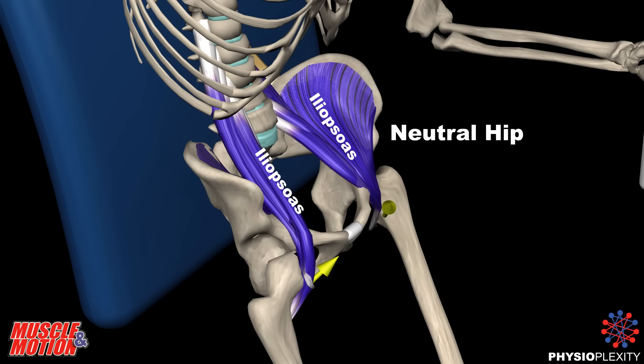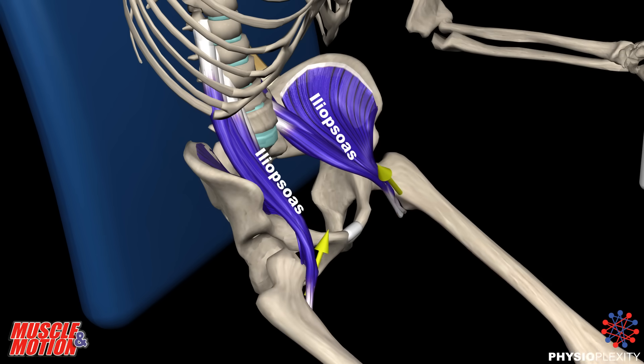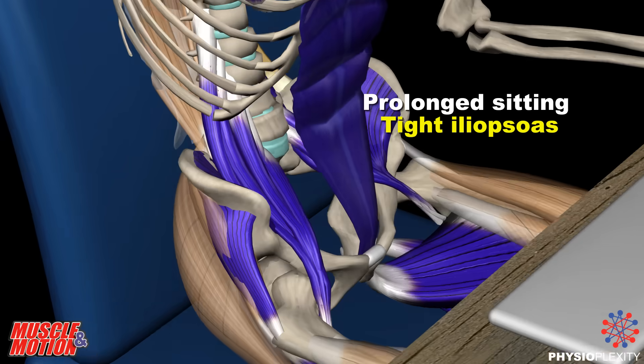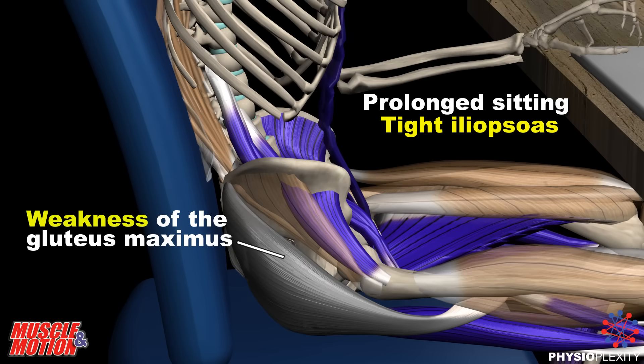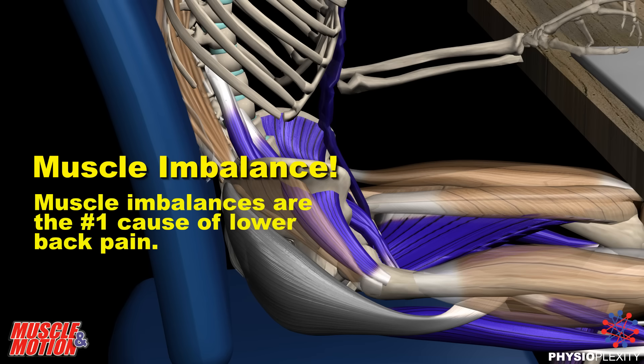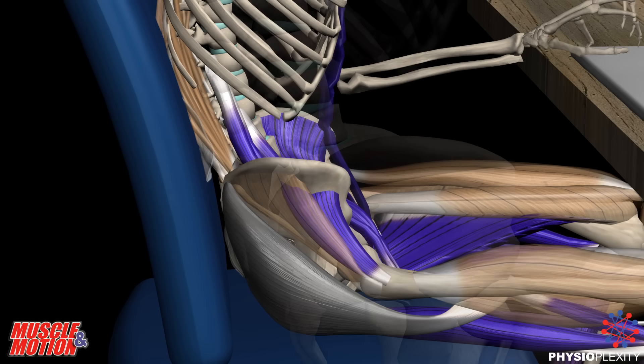In addition to the posterior leg muscles, the hip flexors are also chronically short from prolonged sitting. Rigidity in the hip flexors is a direct cause of weakness in the antagonist hip extenders. Muscle imbalances are the number one cause of lower back pain.